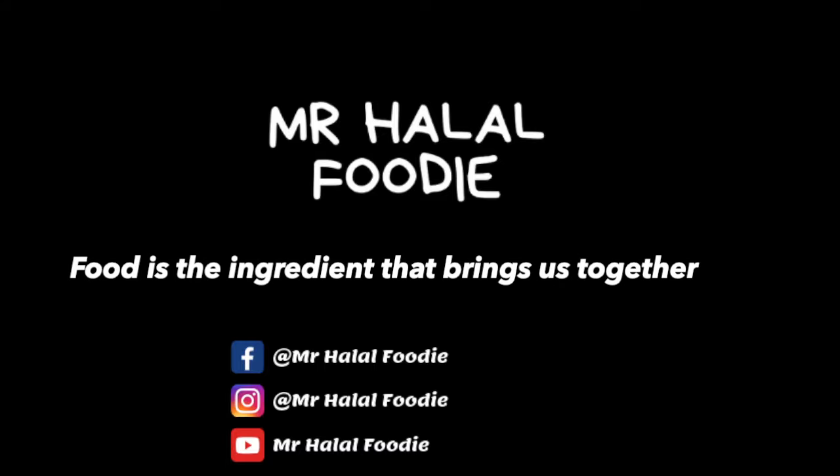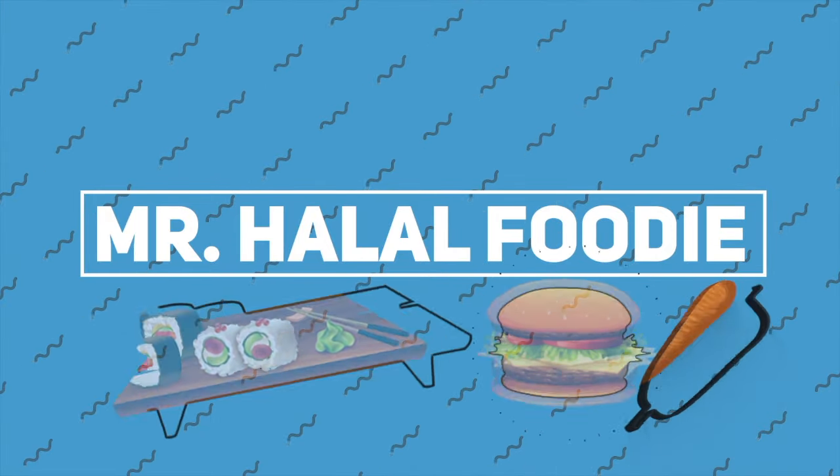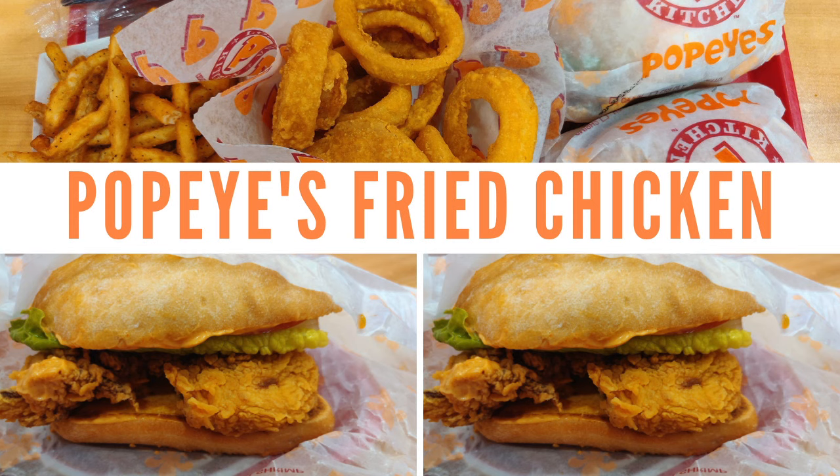Food is the ingredient that brings us together. Hello everyone, welcome to my YouTube channel.